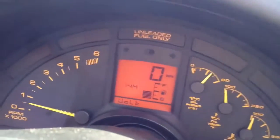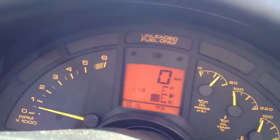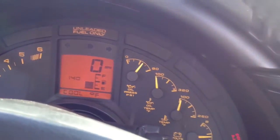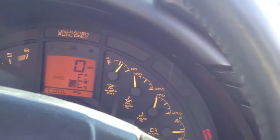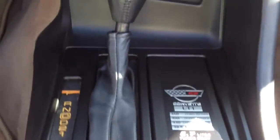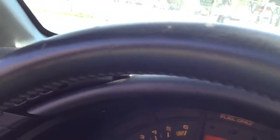Volts are at 14.5. Oil temp — everything is working correctly. The shifter is in perfect, perfect condition. Steering wheel and horn all functioning properly.